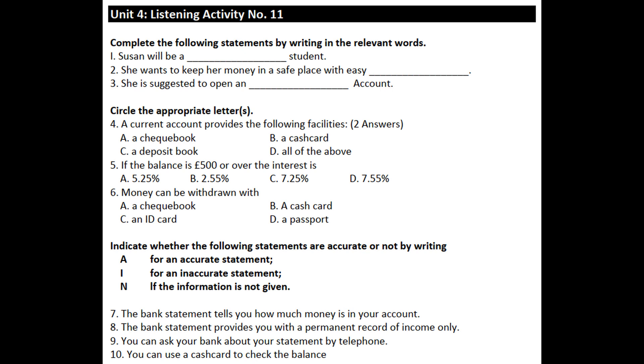How can I find out how much money I have in my account? You can ask your branch and tell them how often you would like to receive your statement, which provides you with a permanent record of income and expenditure. It will show every transaction on your account and the balance remaining at the end of each day. You can also use your cash card to check your balance.